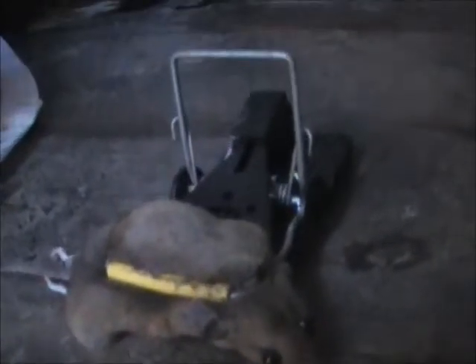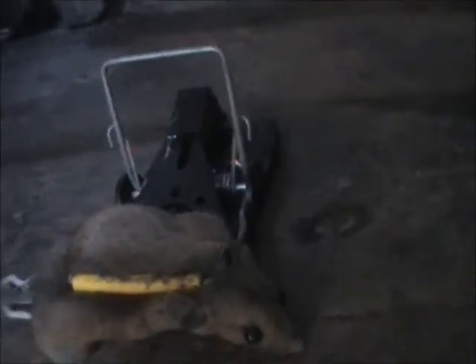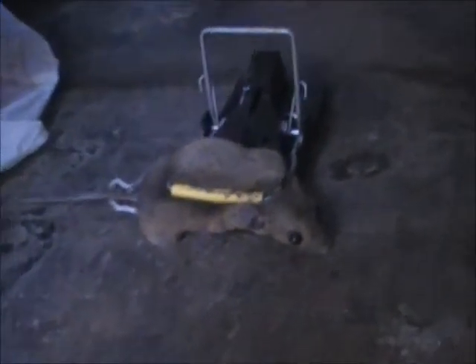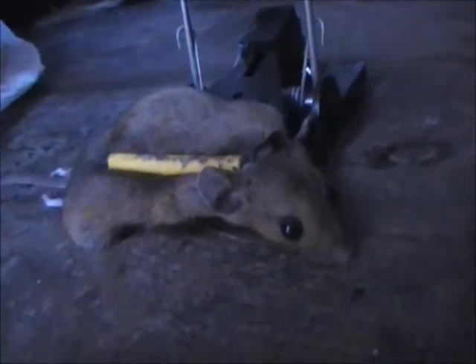These traps are humane — it has died instantly. Mice do a hell of a lot of damage and they have to be controlled. So that is one mouse that's not going to do any damage in my shed. I'll see you next time.